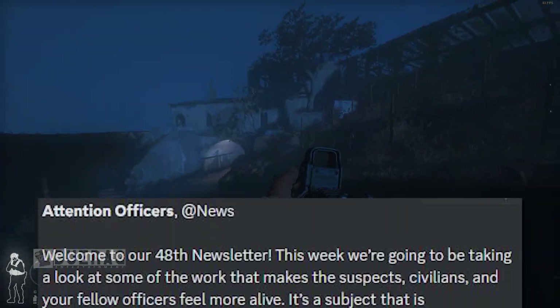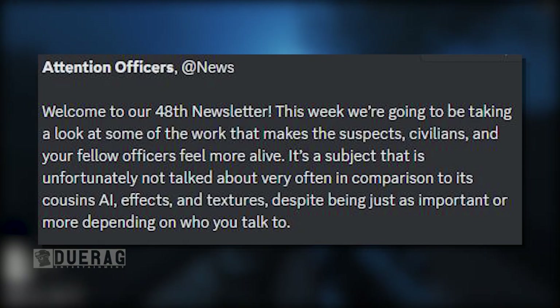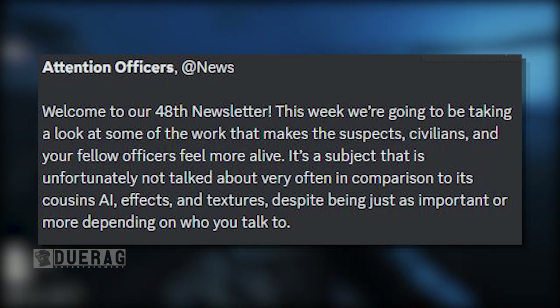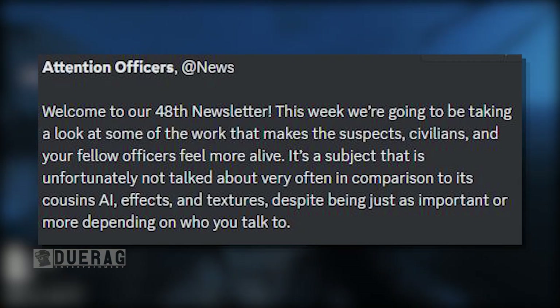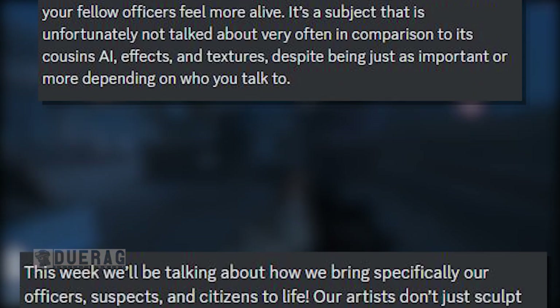Photogrammetry. Let's go ahead and just hop into it. Attention officers, welcome to our 48th newsletter. This week we're going to be taking a look at some of the work that makes the suspects, civilians, and your fellow officers feel more alive. It's a subject that is unfortunately not talked about very often in comparison to its cousins — AI, effects, and textures — despite being just as important or more, depending on who you talk to.